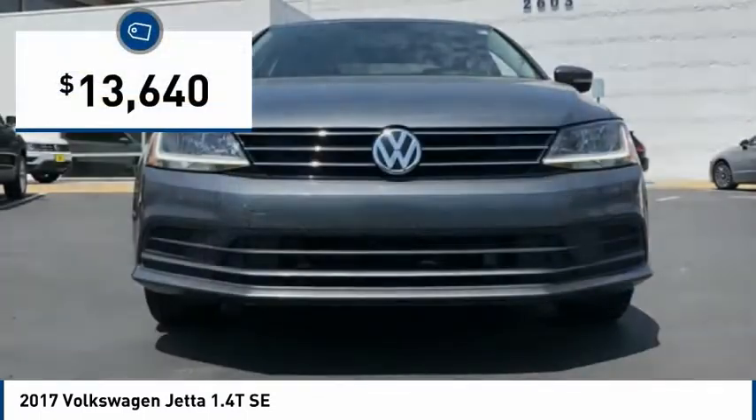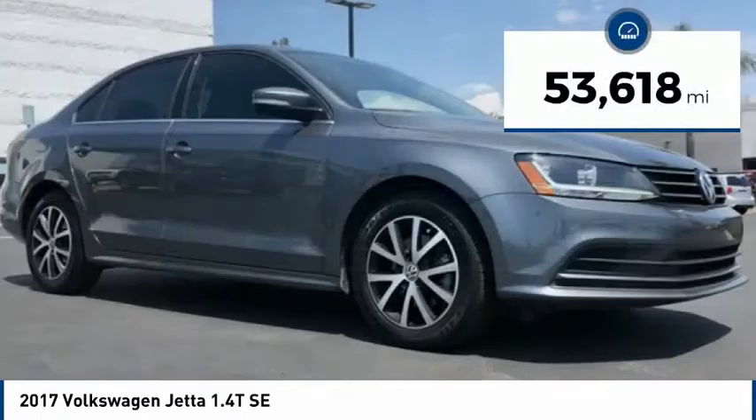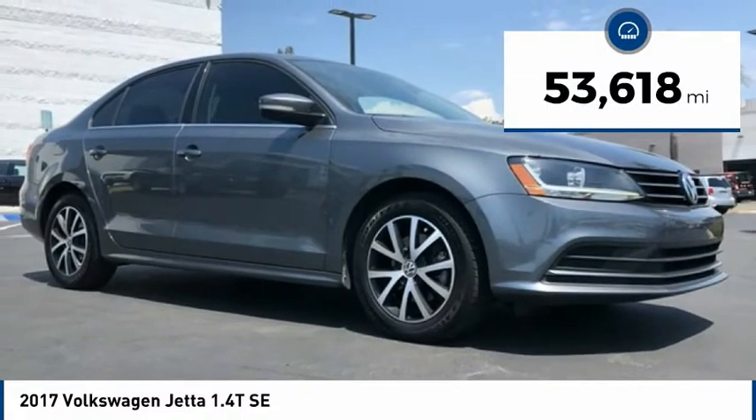The Volkswagen Jetta is priced below $15,000. This vehicle has less than 55,000 miles.